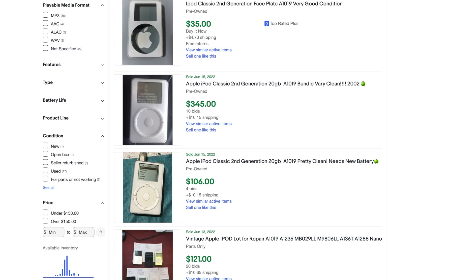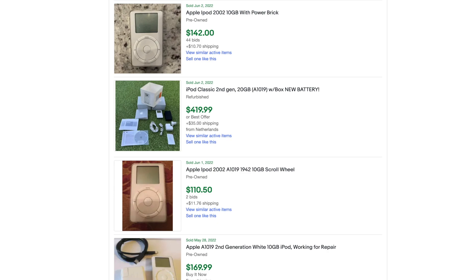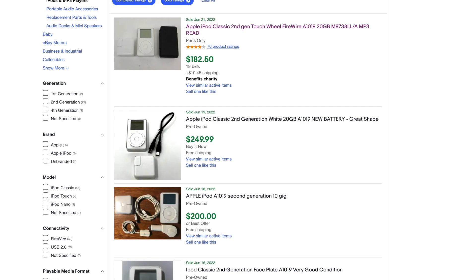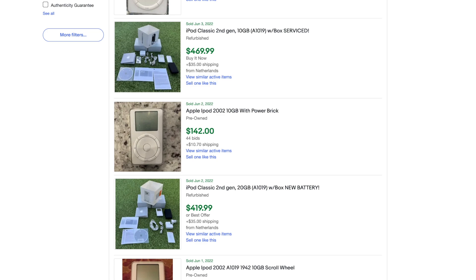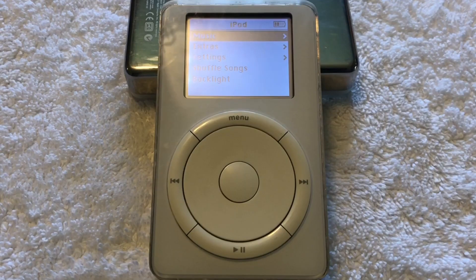If you look at the prices that second generation models have been selling on eBay, it's very uncomfortably close to how much first generation models sell for. If you're already going to be investing $250 for a second generation model, you may as well increase the price a bit and get a first generation, because in maybe 15 or 20 years, if these go up to thousands of dollars, people are going to want the first generation. That said, if you find a second generation for a really good deal — like $80 to $150 — I'd still recommend getting one, but if it's closer to first generation pricing, just get the first generation.